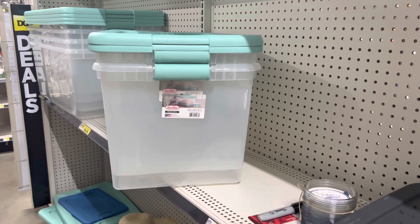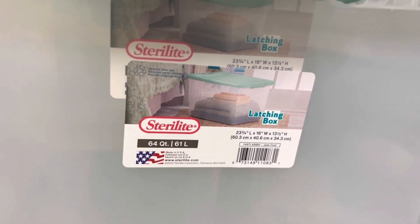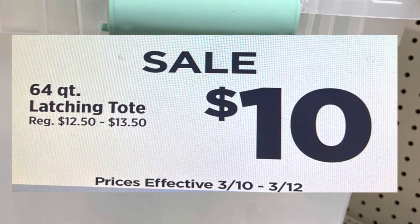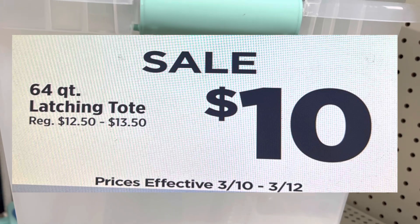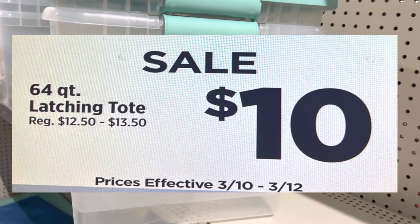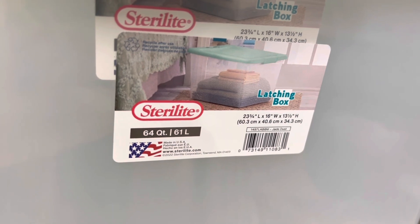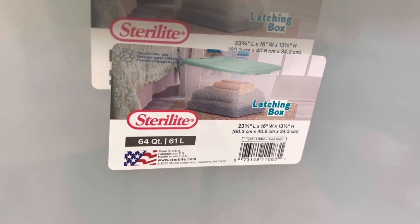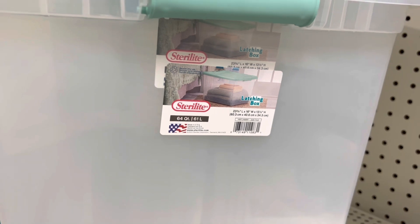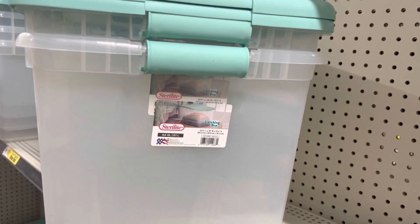You want to look for your 64-quart latching lid totes — that's one of the types that is going to be on sale. These totes are normally priced at $12.50 to $13.50, but they will be on sale for $10 from March the 10th through March the 12th. For example, this Sterilite latching box tote is coming up $13 in my store, and that means it should be $10 starting tomorrow.